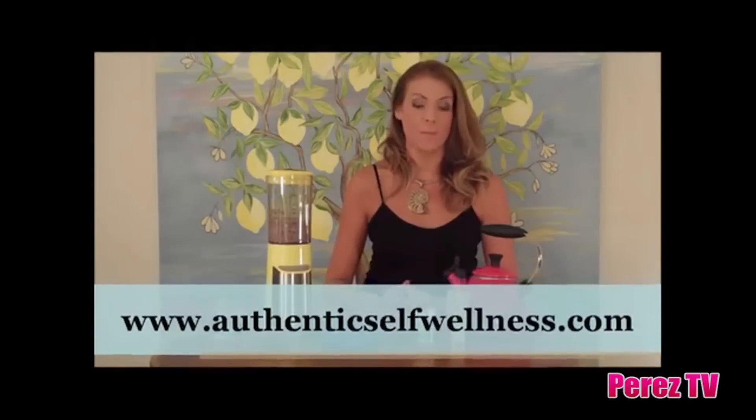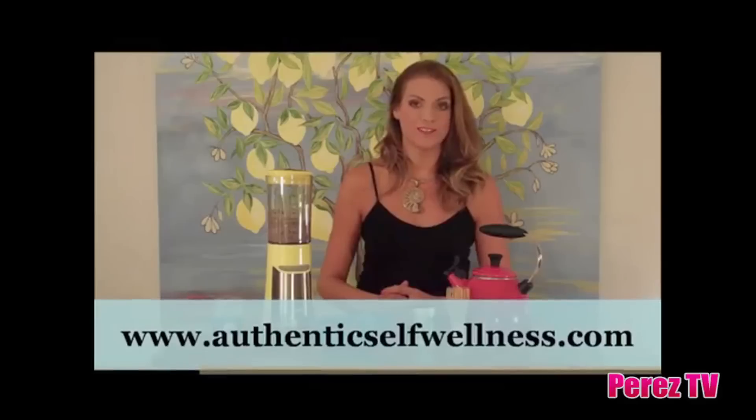Hey guys, this is Margaux J. Rathbun. I'm certified as a nutritional therapy practitioner. I'm also the creator of AuthenticSelfWellness.com and a contributor for FitPerez.com.